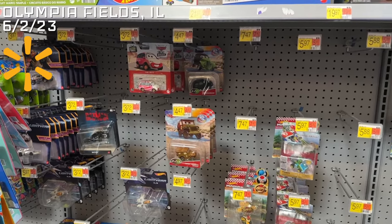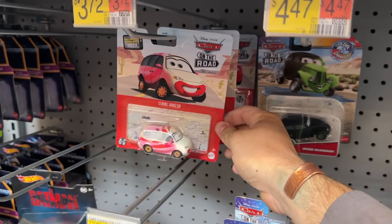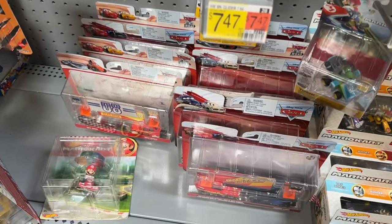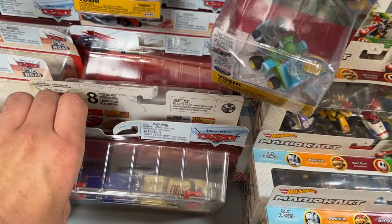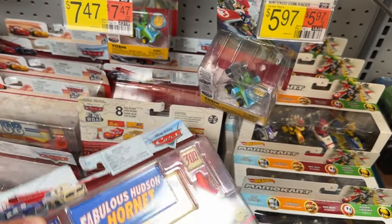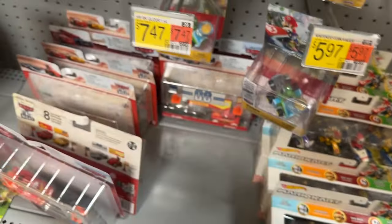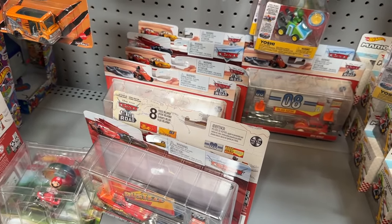It looks like this Walmart finally got something new in, but there are remnants of Case F and no new color changers — just the same old case. They do have the new accessory two-pack case though, with Doc. This one is absolutely busted so I'll probably get that one to open and then maybe this one to keep in the package. Not too bad, but lots of duplicate accessory packs.